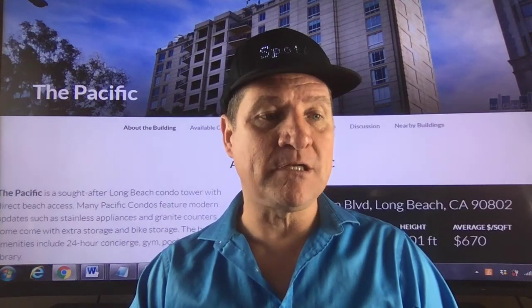Click on the link below in the description to take you to the property so you can connect with the agent, whether you want to buy or rent. Ladies and gentlemen, please do that.